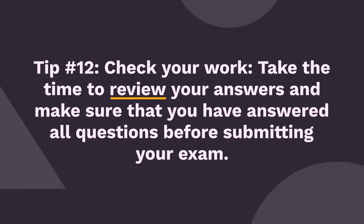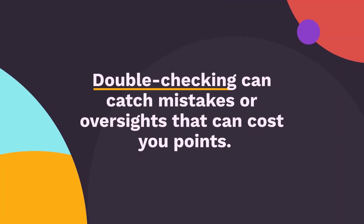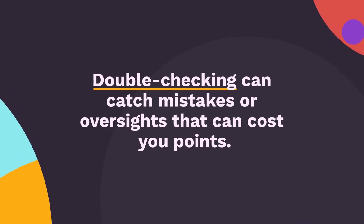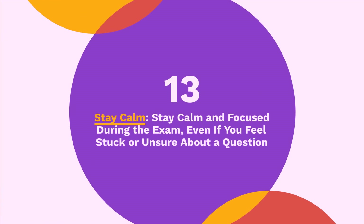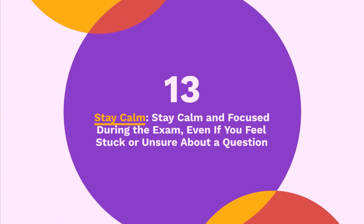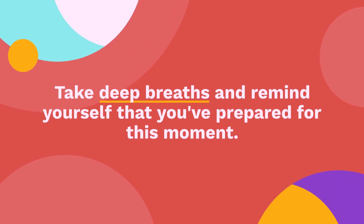Tip 12: Check your work. Take the time to review your answers and make sure that you have answered all questions before submitting your exam. Double-checking can catch mistakes or oversights that can cost you points. Tip 13: Stay calm. Stay calm and focused during the exam, even if you feel stuck or unsure about a question. Take deep breaths and remind yourself that you've prepared for this moment.